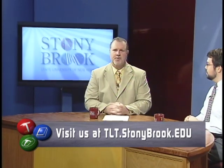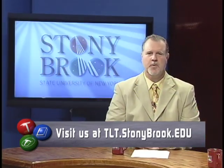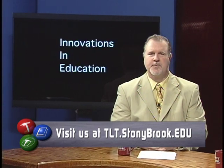Joshua, thank you for being on the show today. Thank you. If you have any questions for Joshua, you can post them on the TLT website at tlt.stonybrook.edu or on our Facebook site — just search for Innovations in Education. I hope you'll join me for the next interesting show of Innovations in Education.